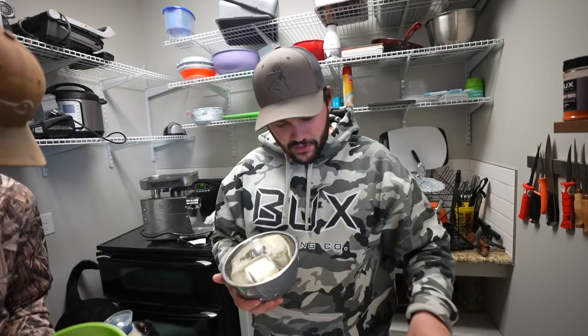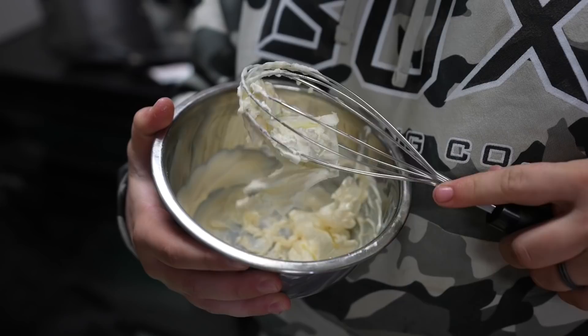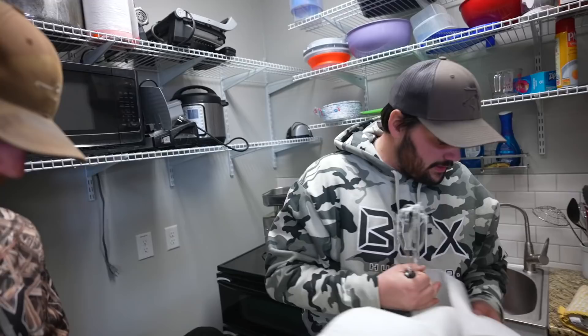We start adding seasonings: a little garlic powder, a little onion powder, some dill weed — which smells and tastes like dill pickle. A little goes a long way. Add some lemon juice and some chives. The cream cheese is still a bit stiff, so the microwave trick does help. We start mixing everything together.